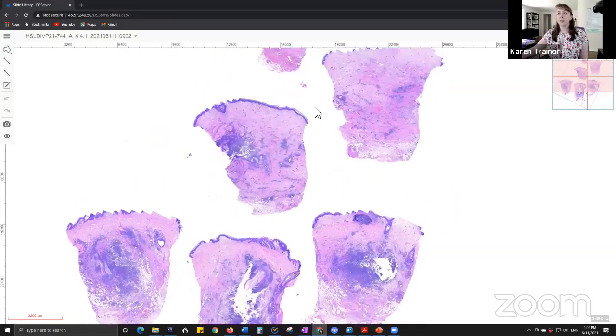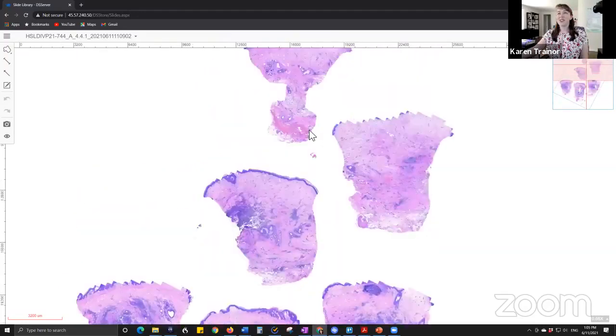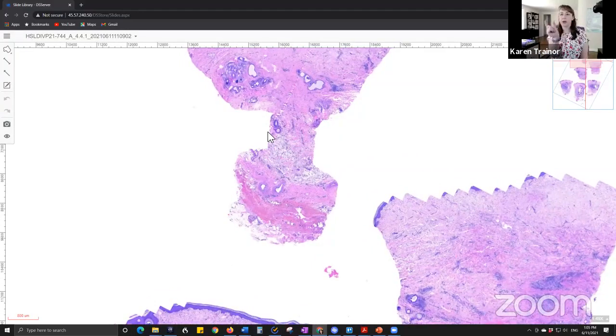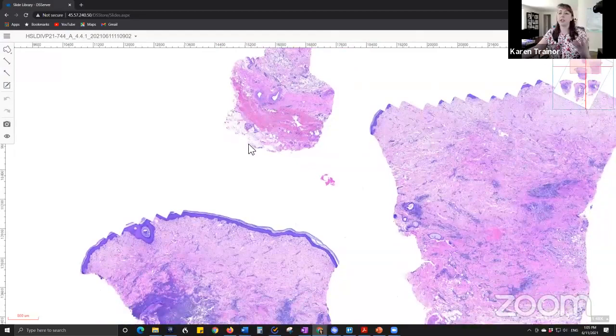We have multiple skin punch biopsies. I'll show you what artifact looks like when you grab a punch biopsy with forceps — these are the edges of the forceps that are grabbing the tissue, so it gives it a good squeeze in the center. That's something we see sometimes with punch biopsies, because when you collect the tissue it's very fresh and very soft and delicate.